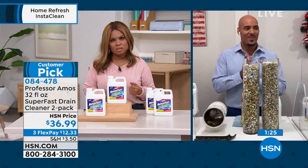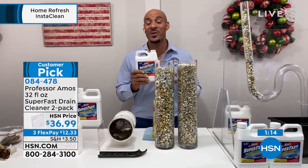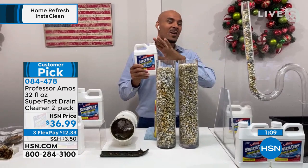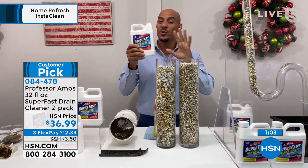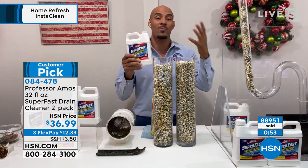I'll give you my professional opinion on how to use this at home — how my dad taught me for years growing up. If you're living on a second or third story home, start upstairs at nighttime when you're not going to use the sinks or faucets at all. Do an application down every drain line upstairs. Let it sit overnight. By the morning time everything is broken down — you run hot water and every pipe below you is going to be squeaky clean, rinsed free of all grease, grime, and oil. That's the professional way.